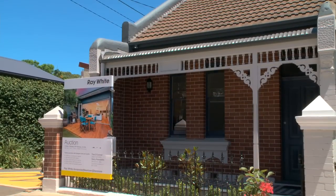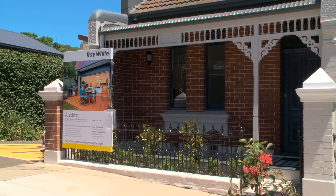Hi, we're Harry and Tina from the Railroad Inner West Group and today we'd love to welcome you to 2A Piper Street Annandale. Set in the heart of North Annandale, we're just around the corner from Revolver Cafe.